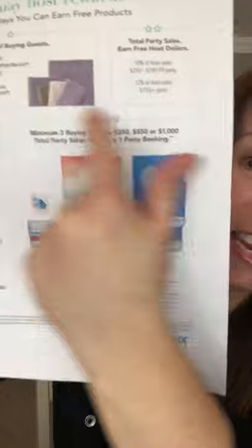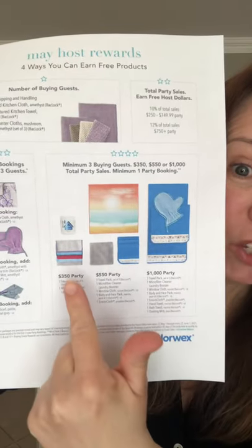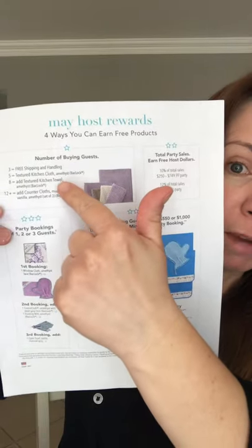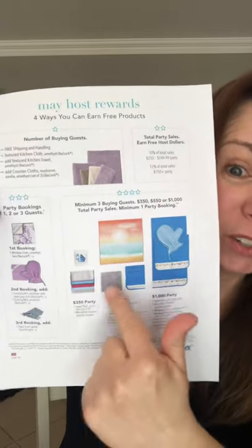I'm not done — there is even more. To get these goodies, all you need is at least three buying guests and one booking, and you unlock these products at different levels. At the $350 level, based on your buying guests, percentage, and bookings, you can earn these as well.